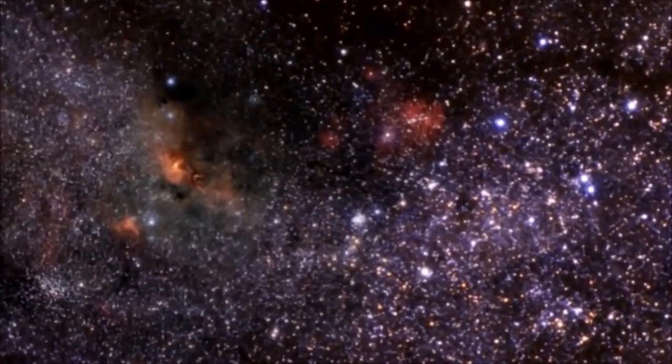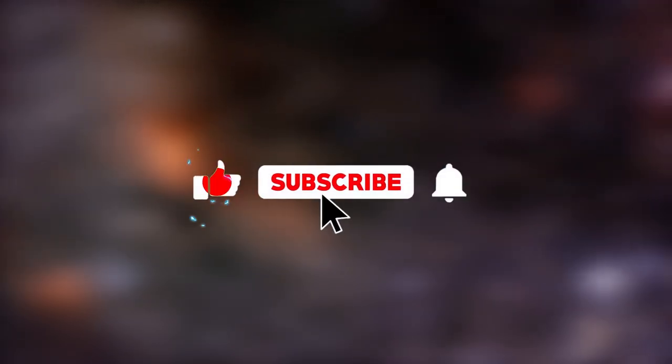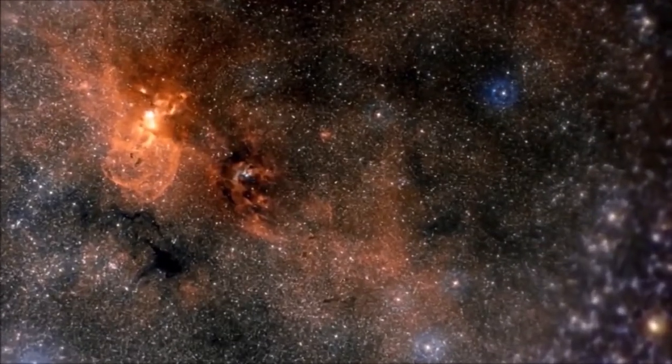Which image struck you the most? Let me know in the comments. Remember to hit the like button if you enjoyed the video and subscribe to the channel so you don't miss more content like this. See you in the next video.